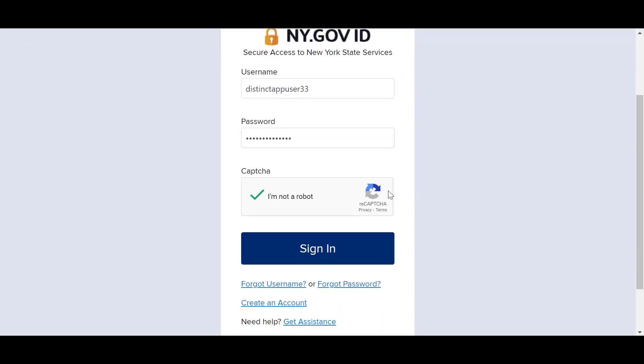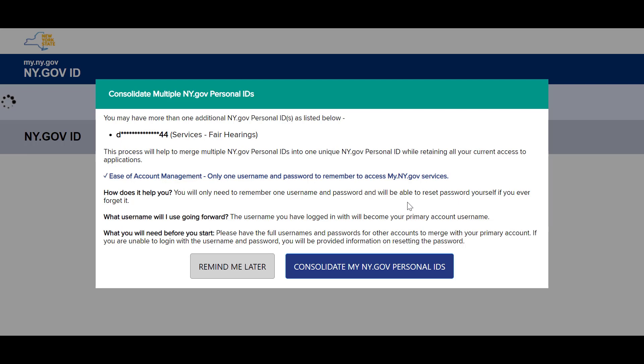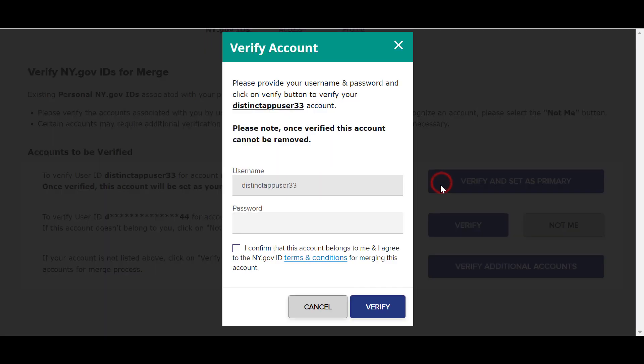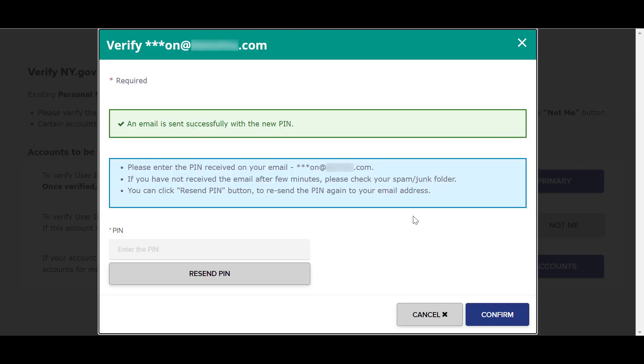Let's begin the tutorial. Upon logging into ny.govID, a new prompt will appear if the system identifies other ny.govID accounts related to the account you are currently logged into. This will give you the opportunity to identify any other ny.govID accounts that you may have. To verify your primary account, you will need to enter your username and password and confirm that the account belongs to you. If your account has access to applications that require additional verification, you will be asked to verify your accounts with a one-time passcode sent to your email.